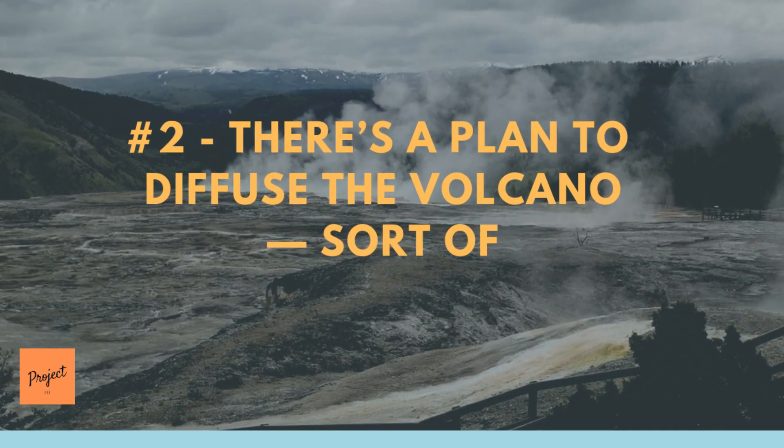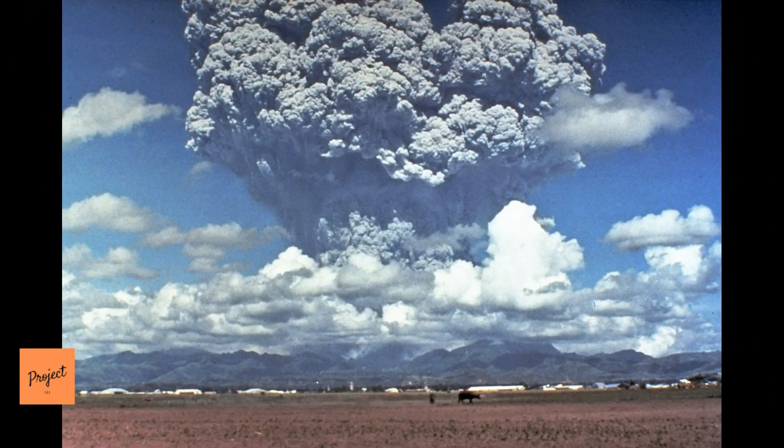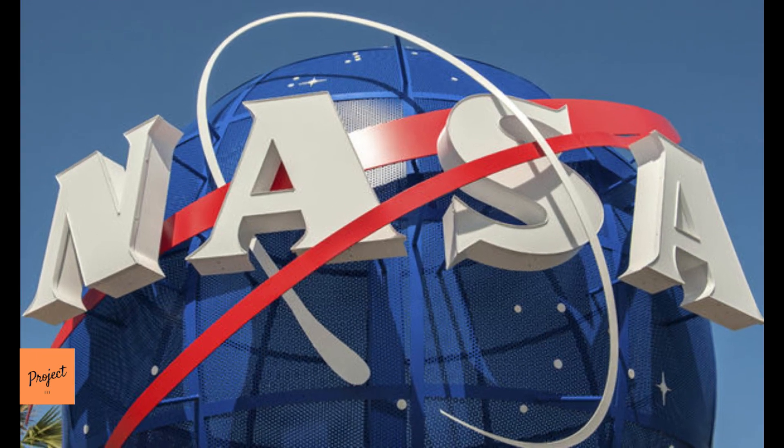Number 2: There's a Plan to Diffuse the Volcano — Sort Of. Some researchers believe supervolcanoes are a bigger threat to humanity than asteroid or comet strikes. To that end, a group of NASA scientists came up with a theoretical solution for calming down a supervolcano on the verge of eruption. The idea is to pull heat building up in the volcano's magma chamber by pumping water down a shaft at high pressure. That water would return to the surface at roughly 662 degrees Fahrenheit, cooling the volcano enough to stop an eruption and producing lots of geothermal energy as a benefit.